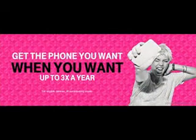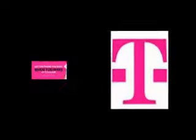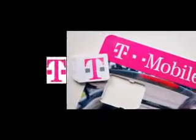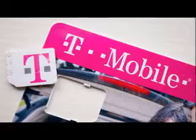But that's not really the intended use case for this program. Rather, Jump On Demand is a good fit for those who do actually like to change their high-end phones often, perhaps when the latest one arrives on the market.